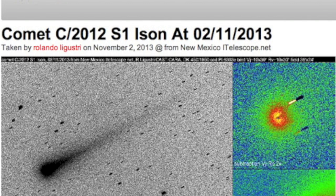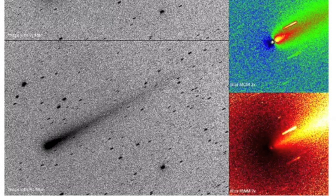Good morning, folks. Rolando Ligustri using the iTelescope in New Mexico is giving us our shots of the day. Comet ISON, 24 days to perihelion.